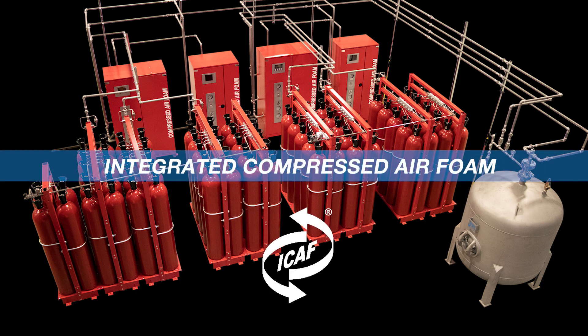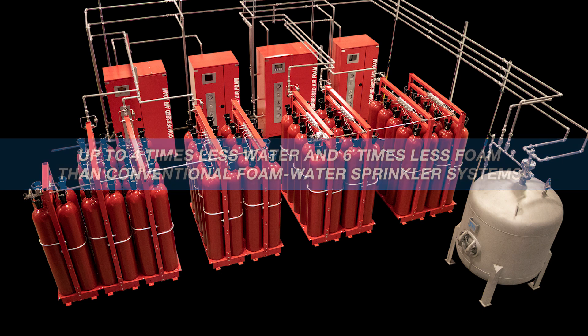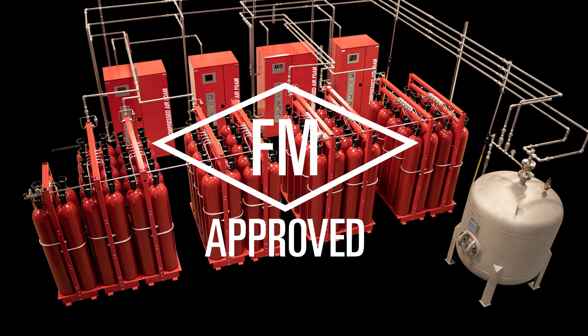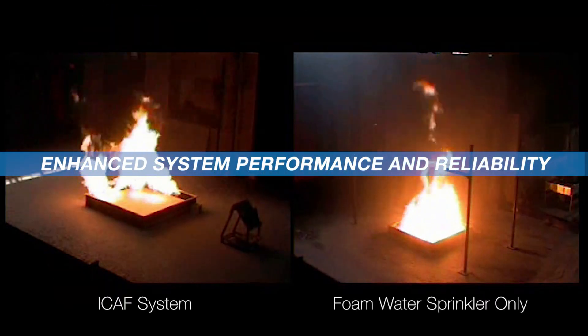The main feature and benefit of ICAF is that it uses up to four times less water and six times less foam than conventional foam water sprinkler systems. The ICAF system is FM approved for hydrocarbon spill fires, pool fires, and cascading fires, providing enhanced system performance and reliability.